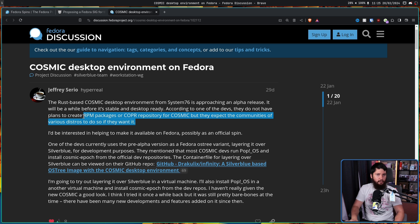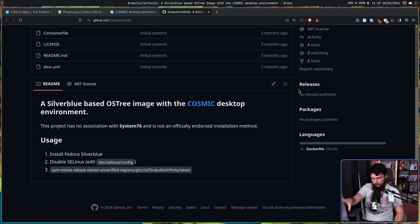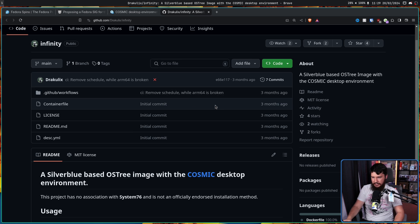There is a very good reason why they wouldn't want to do this - they run their own distro and that's already a lot of work. If they go and make an RPM package and then a package for Debian, Ubuntu, Arch Linux, and all these other distros, they'd be responsible for ensuring all those packages work. So they'd rather just put it out there and let people do it. One of the devs currently uses the pre-alpha version as a Fedora OS3 variant, layering it over Silverblue for development purposes. The container file for layering over Silverblue can be viewed on GitHub - keep in mind this is very much for developers with basically no documentation.